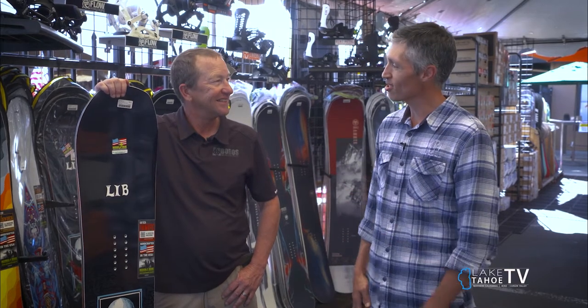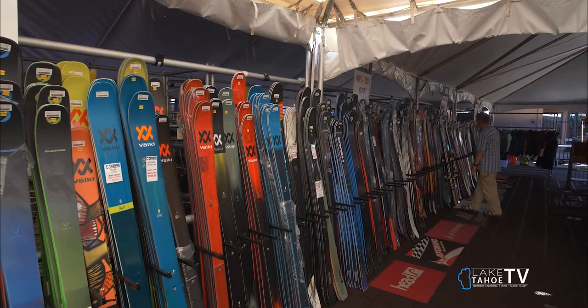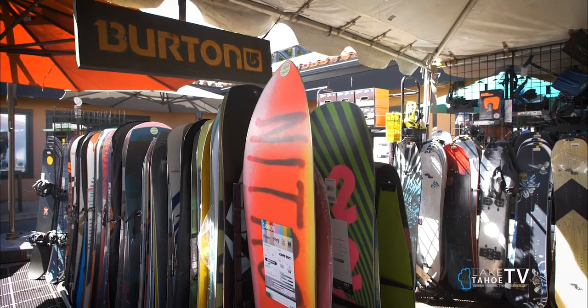Welcome back to the Tahoe Outdoors show. I am here with Pat Peregari from Bobo's in Reno, who's going to tell us about their snowboards. You have an amazing ski wall, but tell us about these boards because they're amazing too.